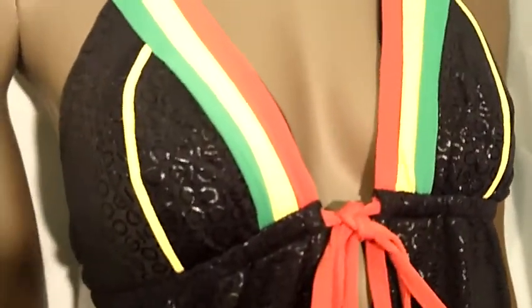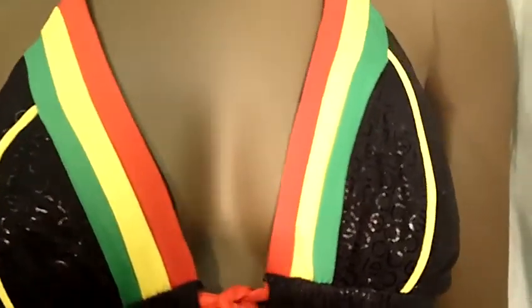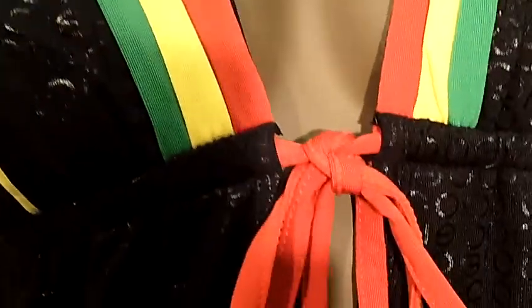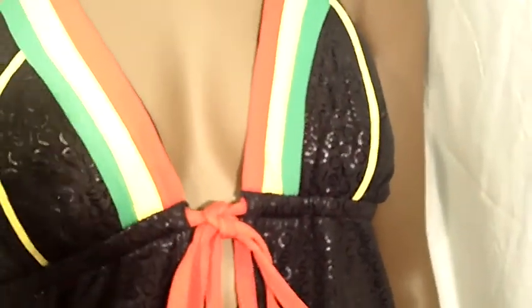The color is black. It has the black, red, green and yellow bikini top. It has the string that ties around the neck so it's adjustable. It also has the little peephole made to be very sexy.